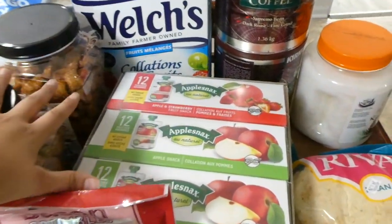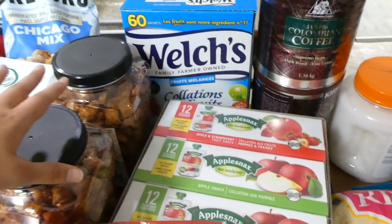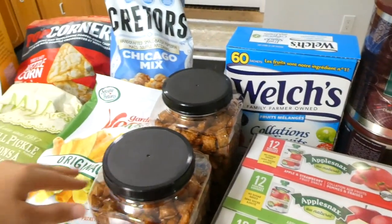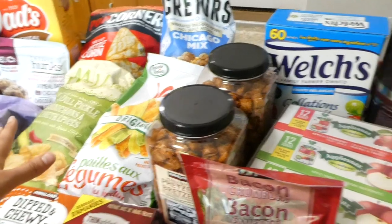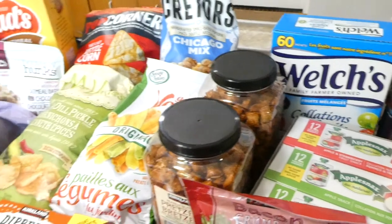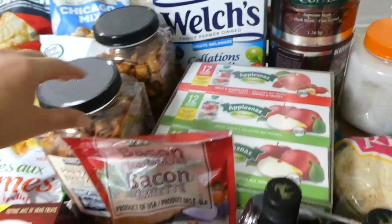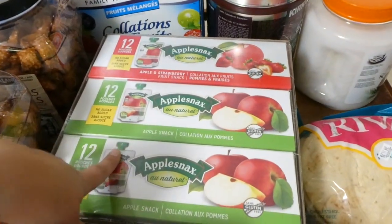A lot of the snack stuff I got is because it's summer. In the summertime, we do a lot of running out to the park, and three or four nights a week we're doing baseball. So it's just nice when I can grab something easy for snacks. During the rest of the year I don't do very many single-packaged snacks, but in the summer it's just so handy to have.